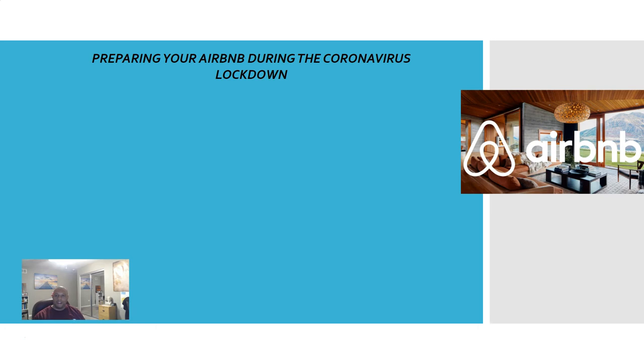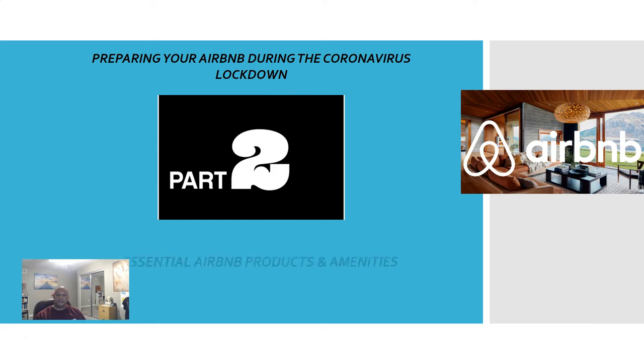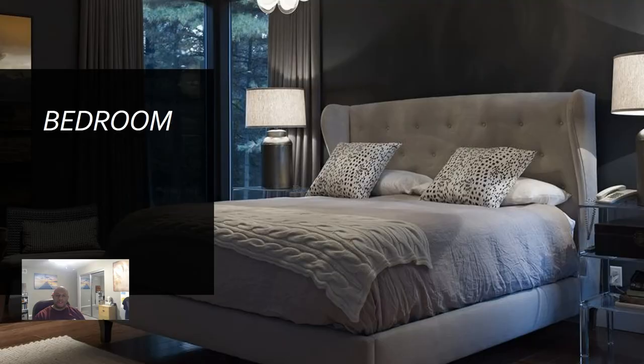This is part two — hopefully you got a chance to watch part one. In part one, I discussed how to start your Airbnb business, the articles of incorporation, the EIN number, and I also gave you some tips on preparing your home for Airbnb. Tonight we're gonna be discussing the essential Airbnb products and amenities.